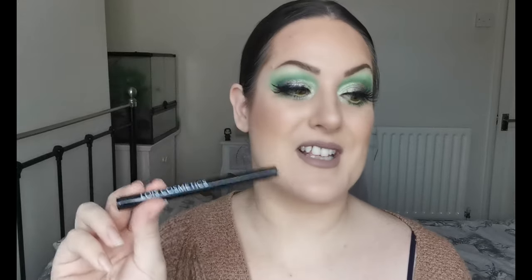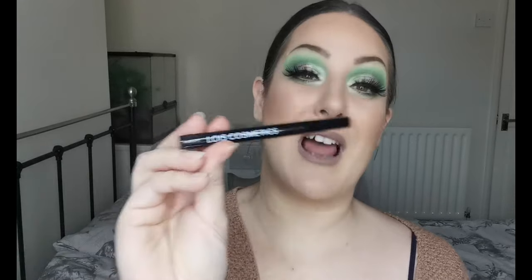For eyeliners, the ones I use in my waterline are the Essence Long Lasting Eye Pencils. I have a few shades — this one is Go Green, it's my favourite — but all of them work the same. They last for hours and I love the colours, so I highly recommend them. Then for black pen eyeliners, I have two. The first is from Lois Cosmetics — the Fine Style Eyeliner Pen in black. I love this. I now want it in the other colours. I really, really enjoy it and I want to get more shades.